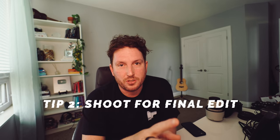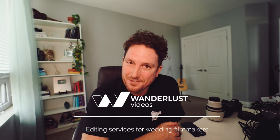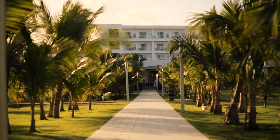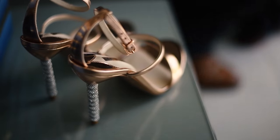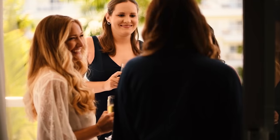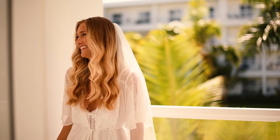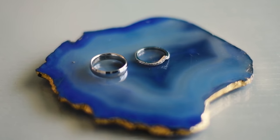This is a Peak Design messenger bag. Pro tip number two: shoot for your final edit. This might sound obvious, but in the beginning you're definitely going to overshoot. Watch a lot of highlight films in the genre you want to create and see what shots are used, what transition shots you'll need between venues, what opening and closing shots you'll need. It might take four or five weddings to figure out, for example, that family formal photos are never going to make the film. Have a timeline running in your brain to know whereabouts you are in the edit.